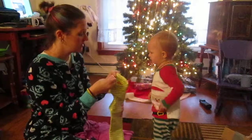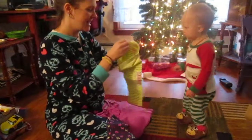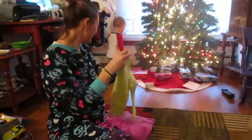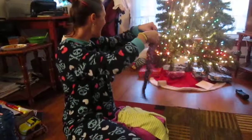You want to take the tag off? Is that what you're trying to do? Off! Do you like them? Say thank you! Thank you! I love these! They're so cute! Thank you! Kitty cats on here!